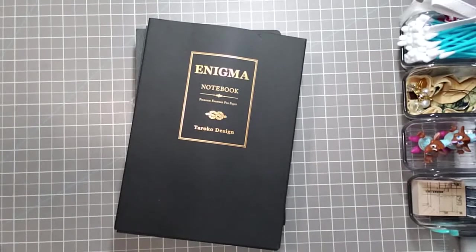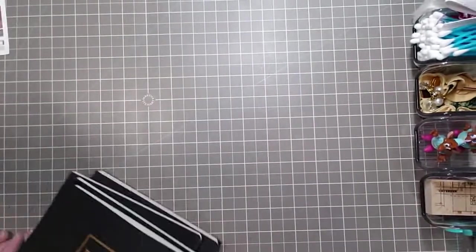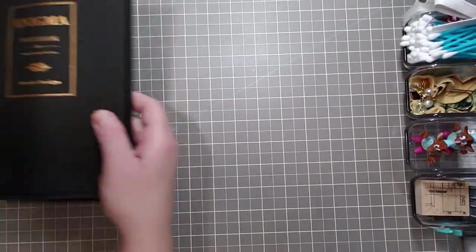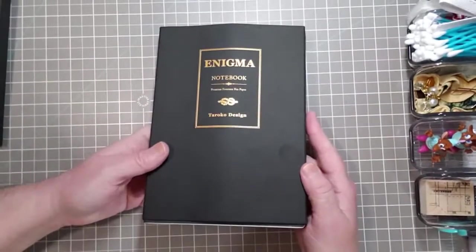So those were the freebies they included. Then I got a couple of different kinds of notebooks. First I'm going to show you this one — it comes like this and it has a sleeve on it, so I'll just pull the sleeve right off.